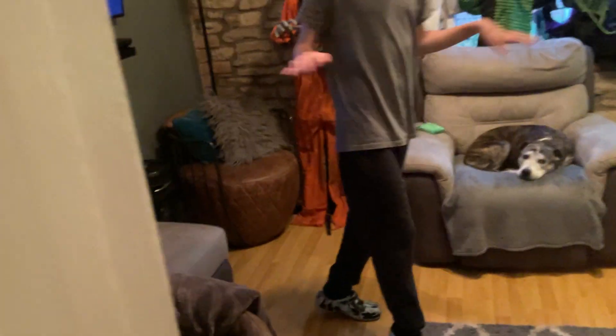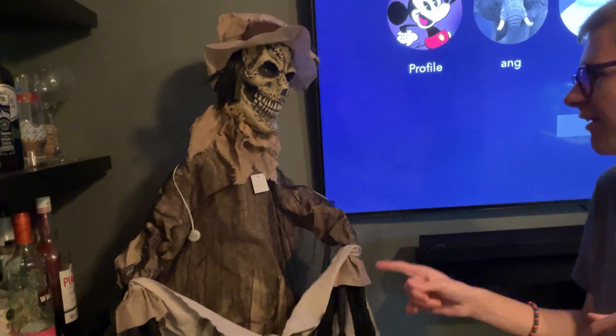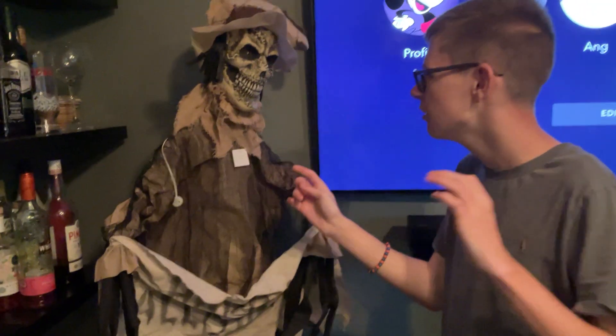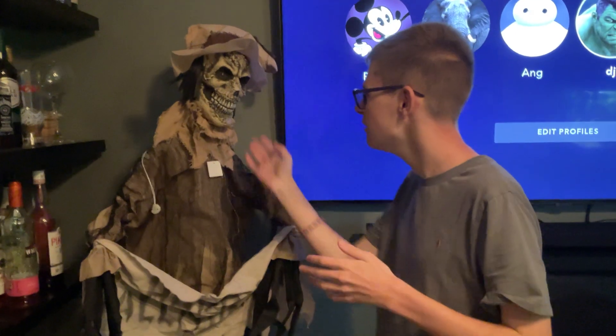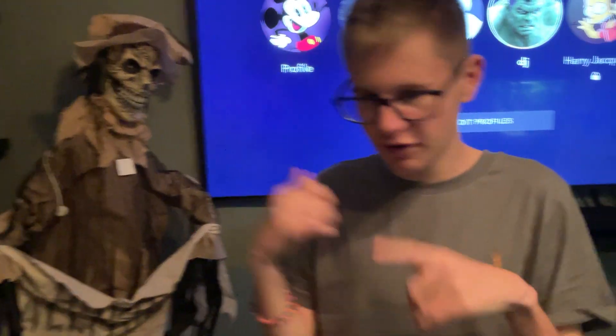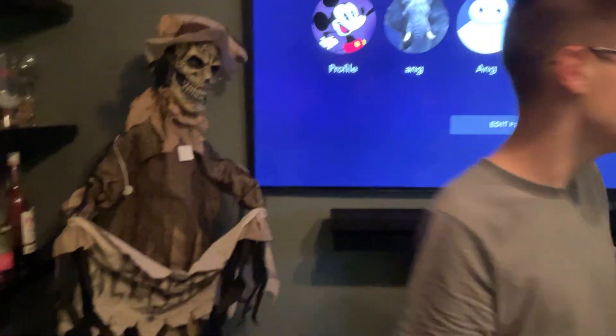Sorry about the background noise. In here is where everything is going to be — we're going to move everything outside. This is The Range's standing scarecrow for this year. Unfortunately his neck is starting to have a problem, but he's still alright. I've already done a demo of him, so if you want to see it, just go onto my channel.